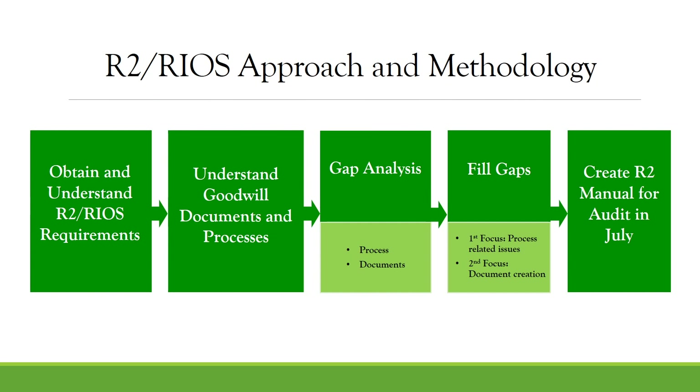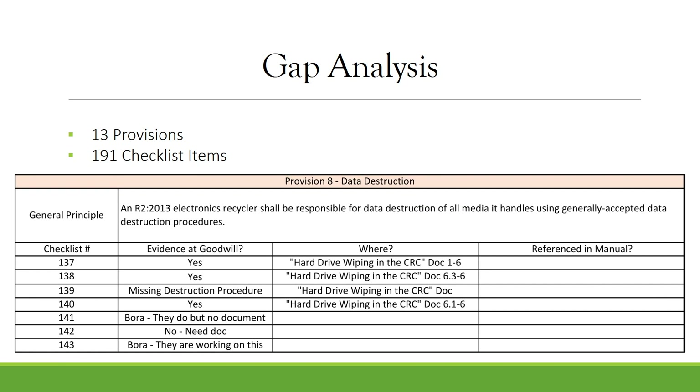The second stream relates to the R2 RIOS electronics recycler certification process. The team approached this stream by researching and understanding R2 RIOS requirements and Goodwill processes, and then performing a gap analysis. Here is an example of the working gap analysis spreadsheet, which is tailored to the thirteen provisions of R2 RIOS and consists of 191 checklist items. The spreadsheet tracks if the requirement is filled and where, as well as if it needs to be referenced in the manual.